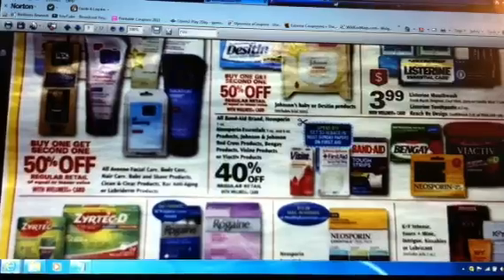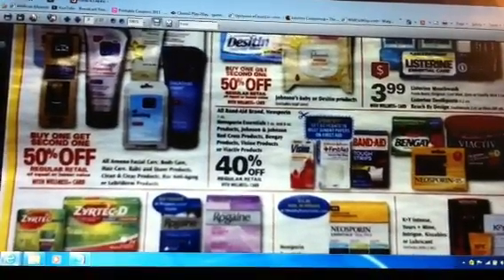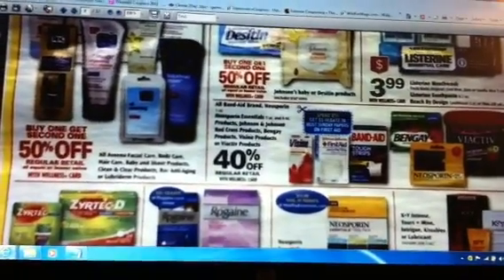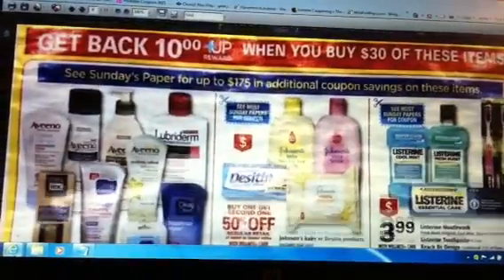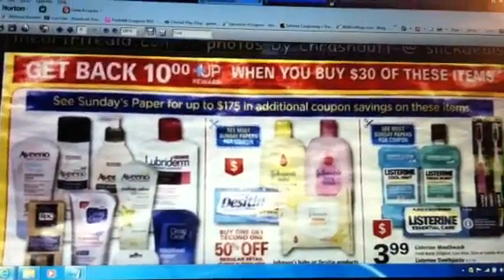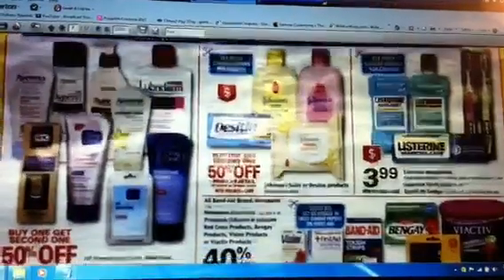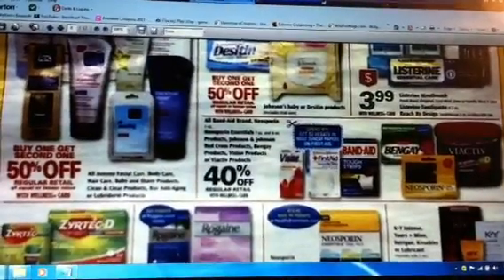I do see that Rite Aid has the Visine coming up this week for 40% off, so if you get that BOGO coupon that's going to be a great deal on Visine. The Visine is part of a deal where you have to buy $30 to get the $10 Plus Up, so that's going to be a pretty good deal if your area gets that Visine BOGO coupon.